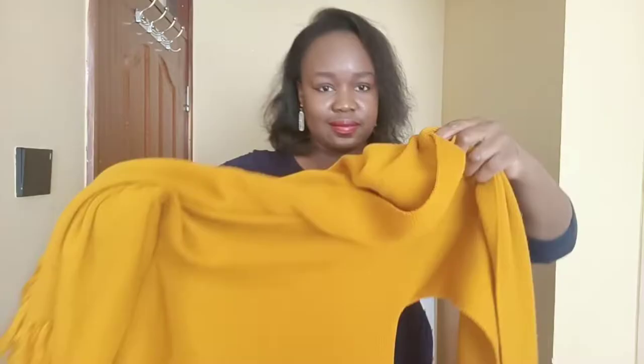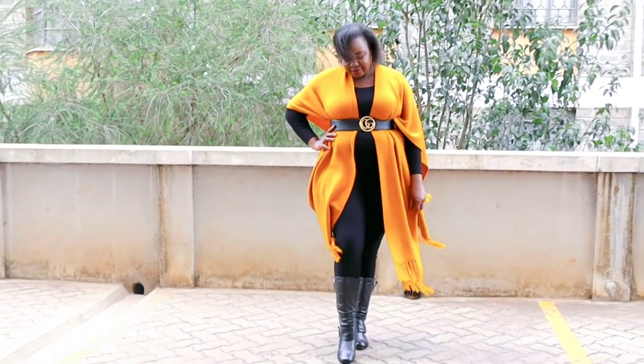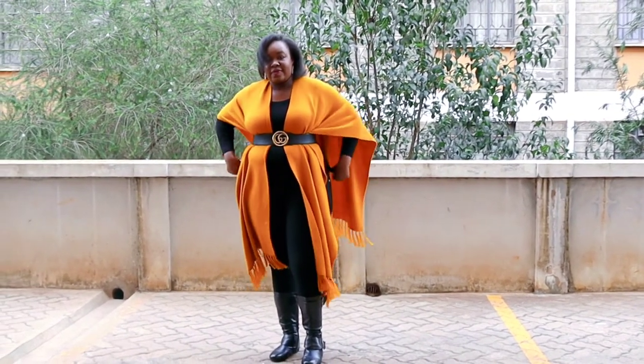Look three is actually my favorite, and I believe anybody can pull this. For this look, you simply get your poncho, layer it over your shoulder as shown, then get your belt and tie it around your waist that way. The belt can either be wide or slim — that depends on your silhouette. And voila, you have elevated your poncho look. I personally love it. Like I said, it's my favorite, and I think anybody can pull it.